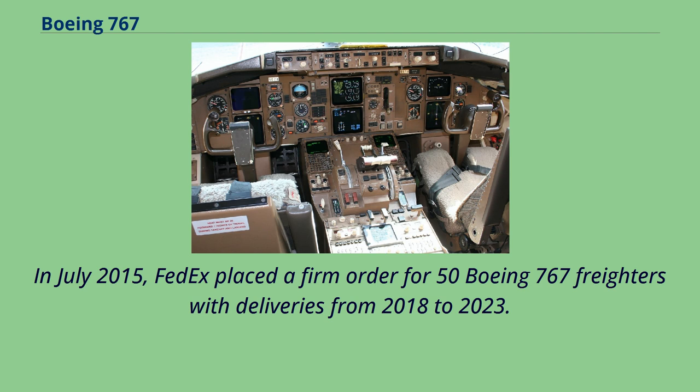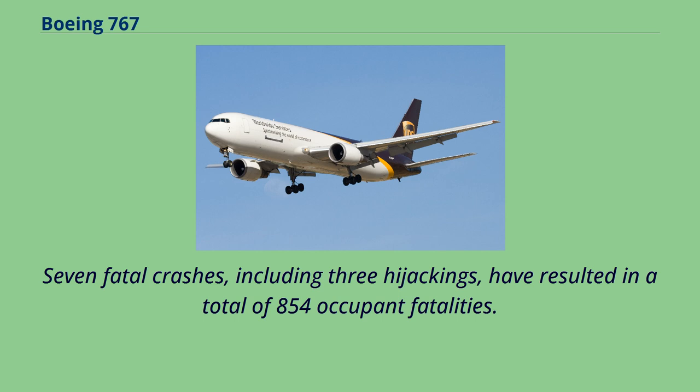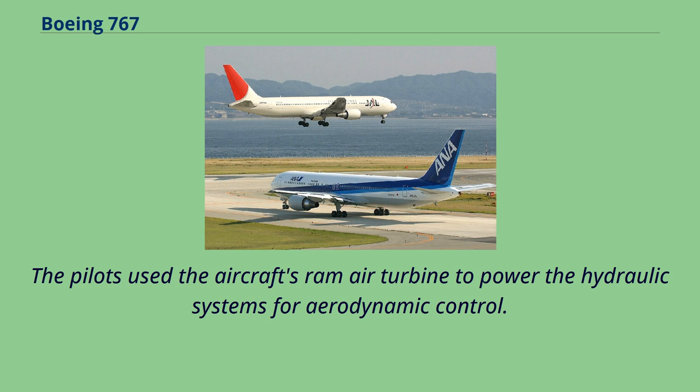As of February 2019, the Boeing 767 has been in 60 aviation occurrences, including 19 hull loss accidents. Seven fatal crashes, including three hijackings, have resulted in a total of 854 occupant fatalities. The 767's first incident was Air Canada Flight 143, a 767-200, on July 23, 1983. The airplane ran out of fuel in flight and had to glide with both engines out for almost 43 nautical miles to an emergency landing at Gimli, Manitoba, Canada. The pilots used the aircraft's RAM air turbine to power the hydraulic systems for aerodynamic control. There were no fatalities and only minor injuries. This aircraft was nicknamed the Gimli Glider after its landing site.